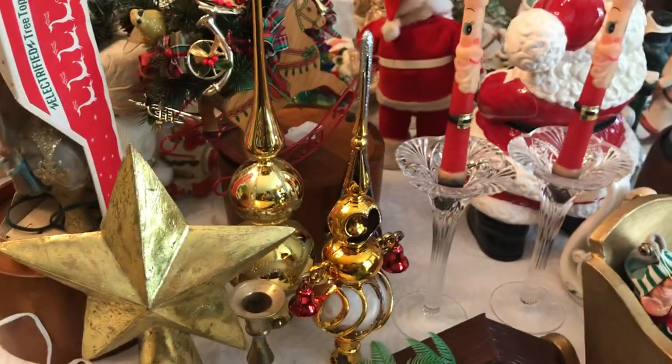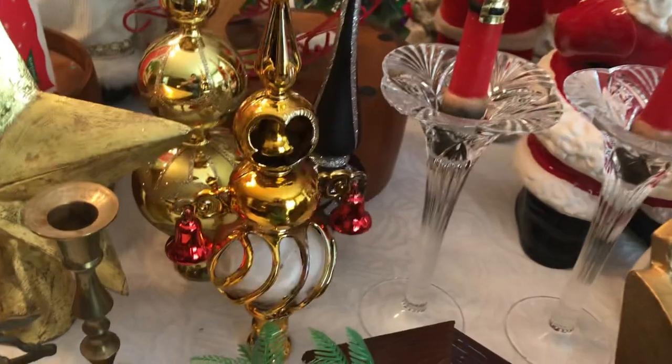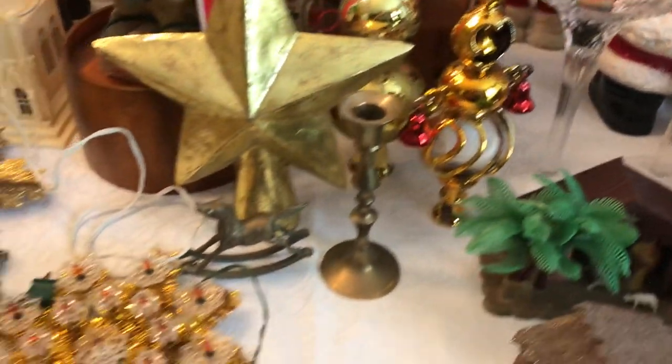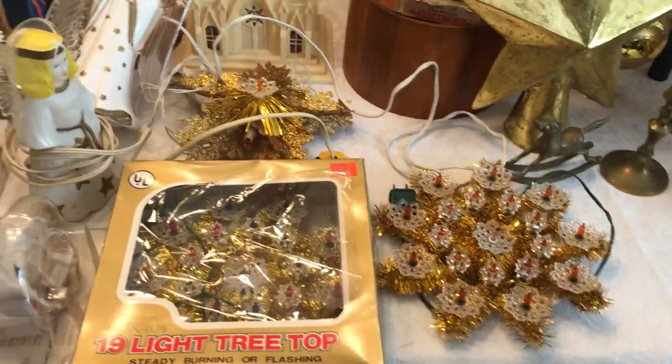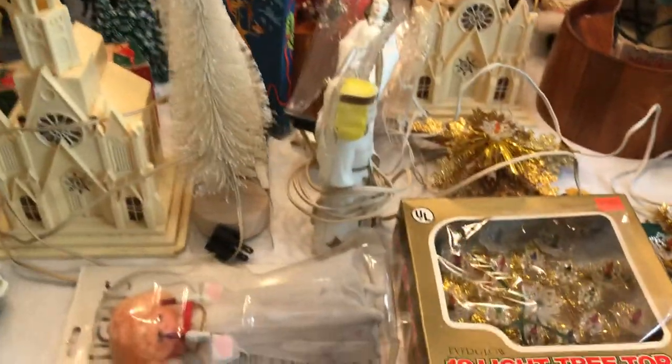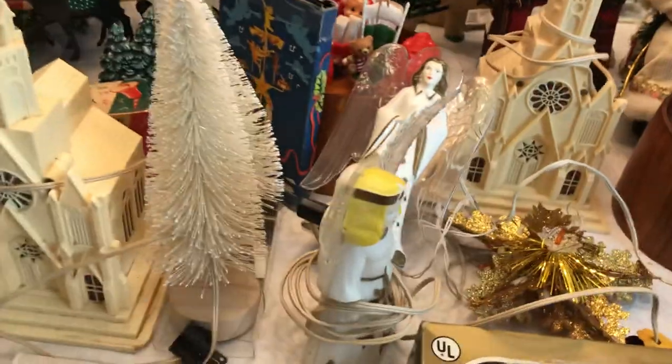Beautiful tree toppers — vintage. I got her that one. It's amazing; it was missing the little bell dangle from one side and we found it inside the box — a great big old box that had lots of shiny bright ornaments in it. Here's some tree toppers. This is like a trip down memory lane because either we were together at a lot of these when we got them.